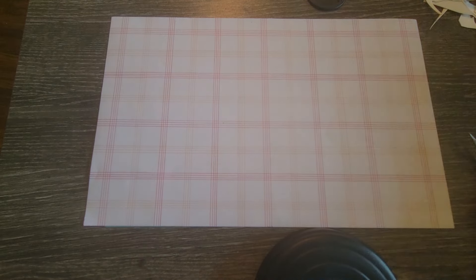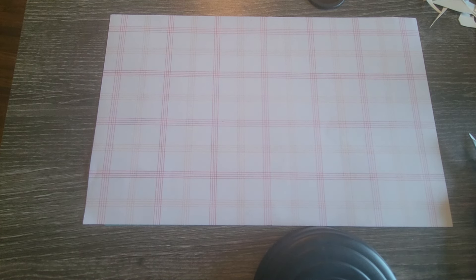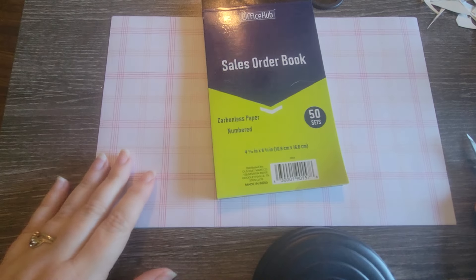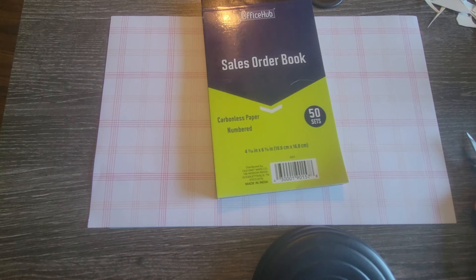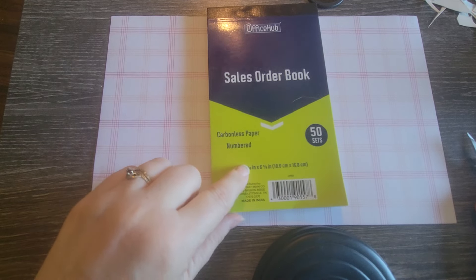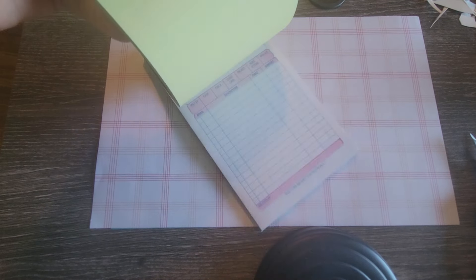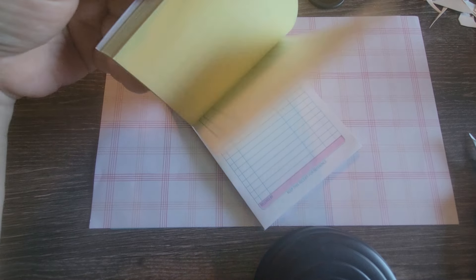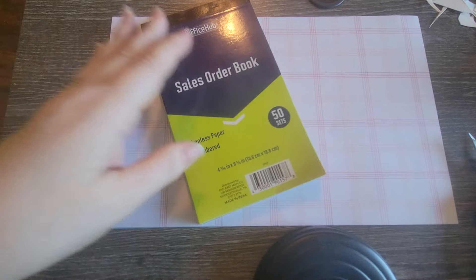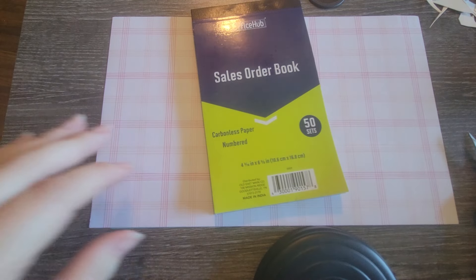I also ran into Dollar General. They were supposed to have some fall decor stuff that I couldn't find. I did pick up this carbonless paper sales order book for my junk journaling — I've been looking for a ledger, like an accountant ledger. I couldn't find them at Dollar Tree, and I found a really nice old one at a thrift store but they wanted ten dollars for it, which felt like too much for something going in a junk journal. This one was a dollar, so I got it.